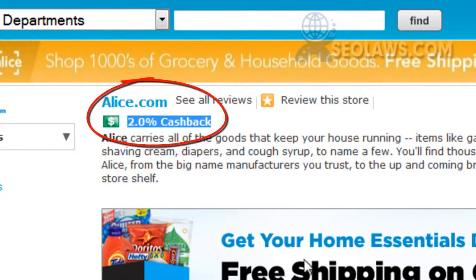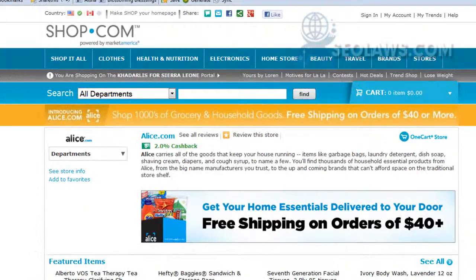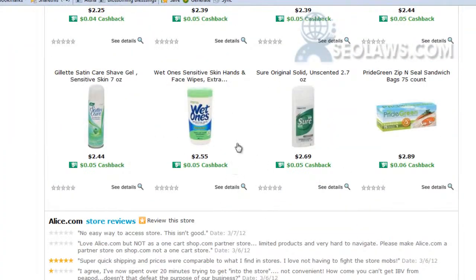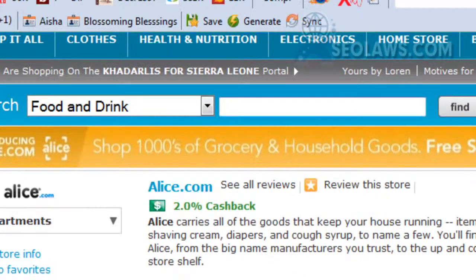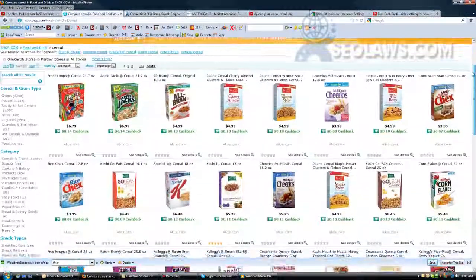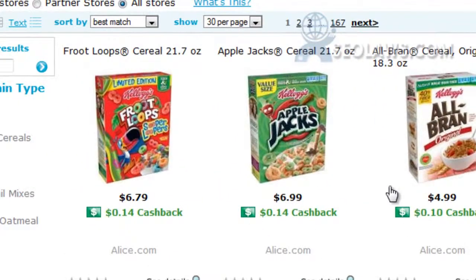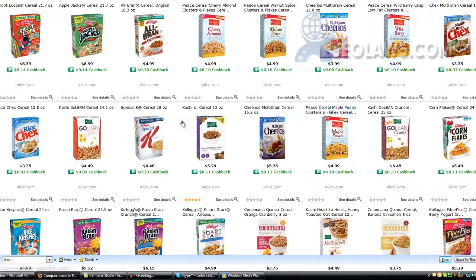Two percent cash back for your groceries, get your home essentials delivered to your door. I mean, every time I go to the grocery store I'm over forty dollars anyway. So let's drill down, go to food and drink, and let's say I type in cereal and search for that. Here you have it — if you look closely you can see these prices are the same prices you have in your store. For example, $6.79 for a 21-ounce box, $3.99 for 12 ounces, $4.99, etc.